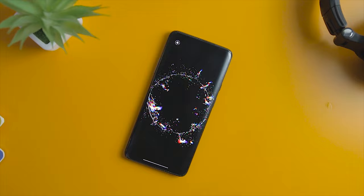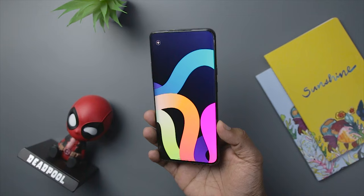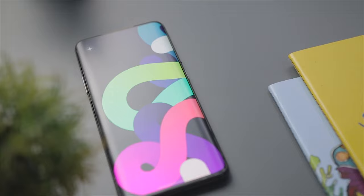We all want to have a change from boring usual wallpaper to make our device look more attractive. Live wallpapers are the best option to lighten up your device and make it look cool and lively. In this video we will be giving you a list of the best live wallpapers you can opt for if you are bored with your usual wallpapers. All the apps are battery efficient, which means they will enhance your device's look and at the same time optimize your battery. Excited? Let's get started.